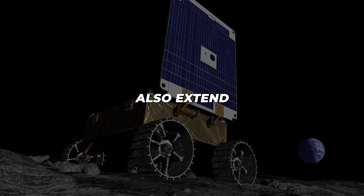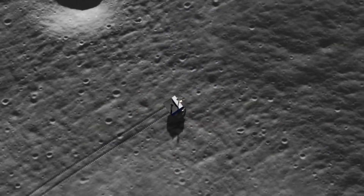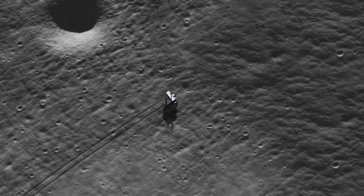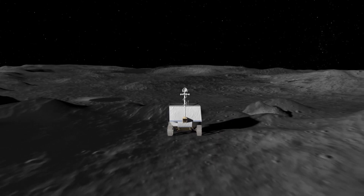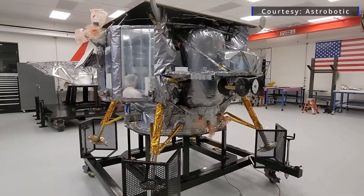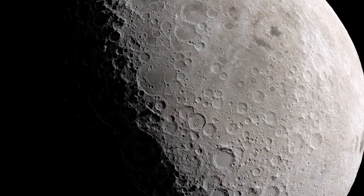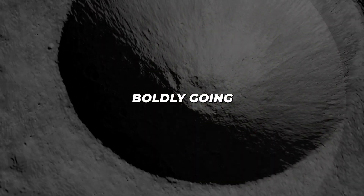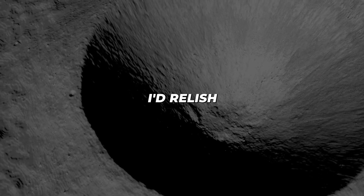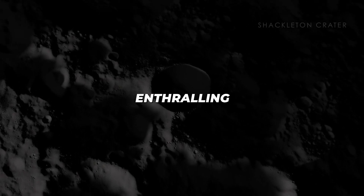Additionally, bespoke Moon Rangers also extend payload reach by investigating surrounding terrain. These mini-rovers withstand extreme cold, rocketing debris, and two Earth weeks of darkness, relaying images and science through the lander hub. Astrobotic even envisions Peregrine derivatives transporting elements to construct lunar infrastructure across the regolith one day, boldly going where only 12 humans have treaded before. I'd relish watching this off-world construction unfold on NASA's enthralling livestreams.